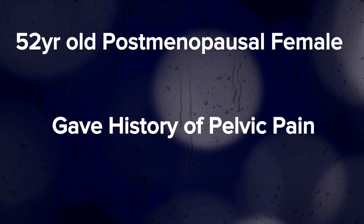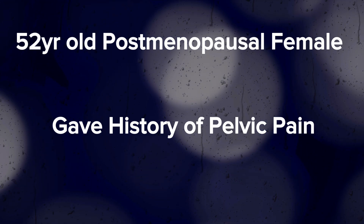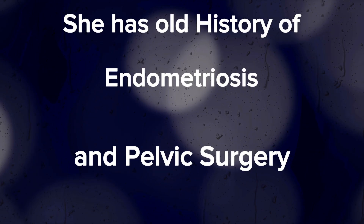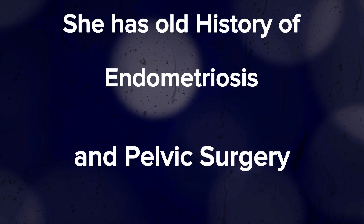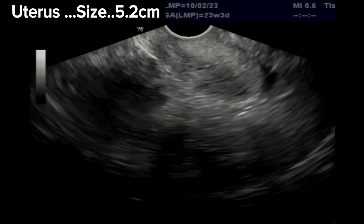This is a postmenopausal patient, 52 years old, with history of pelvic pain. She also has history of pelvic surgery for a cyst that was an endometrioma. TVS ultrasound is done to find the cause of the pain.